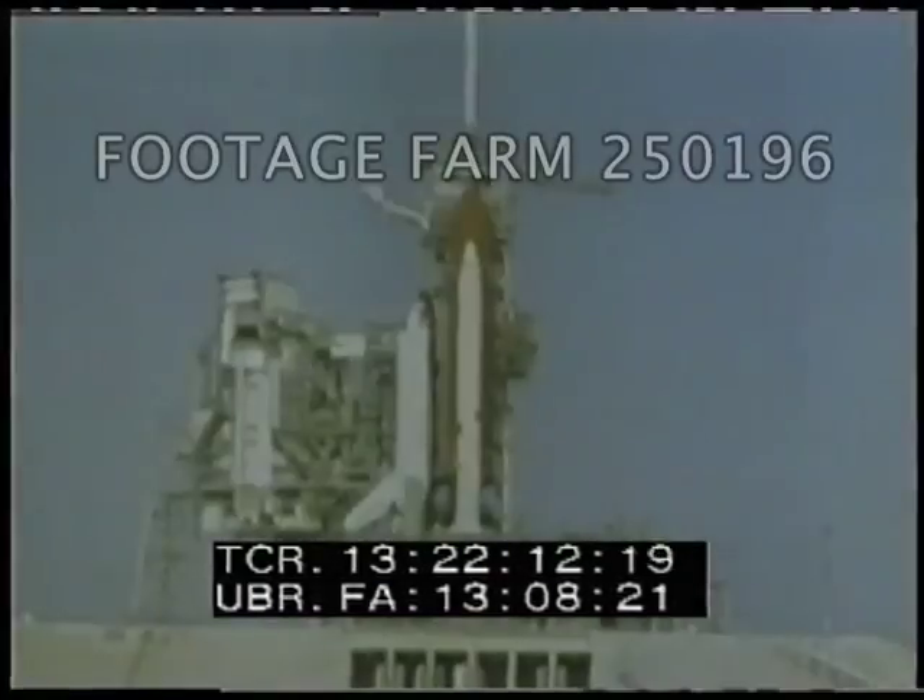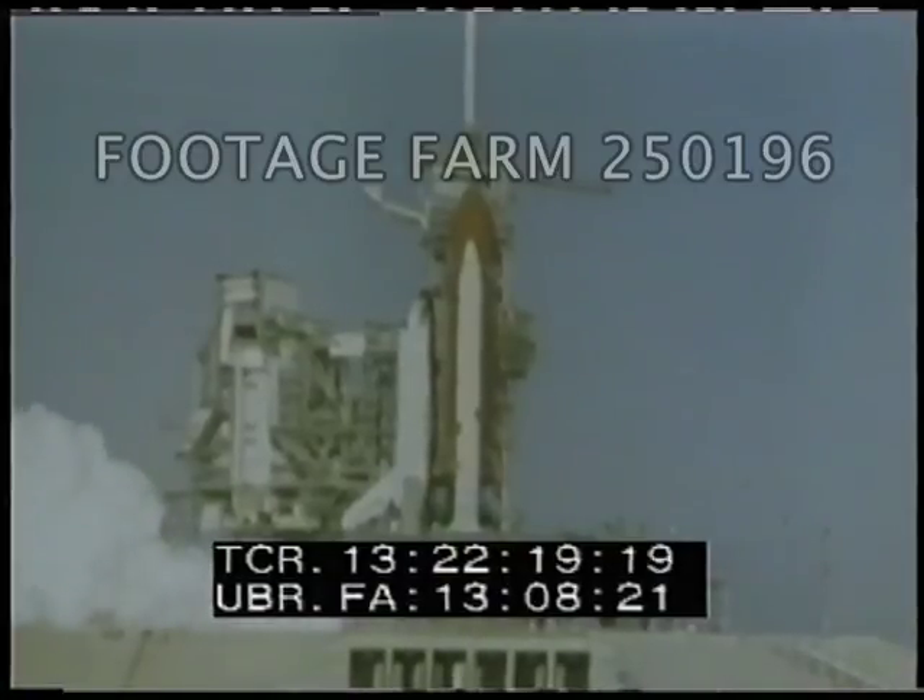The SRV Nagels have been moved to start position, coming up on 10. T minus 10, 9, we have go for main engine start. We have main engine start.